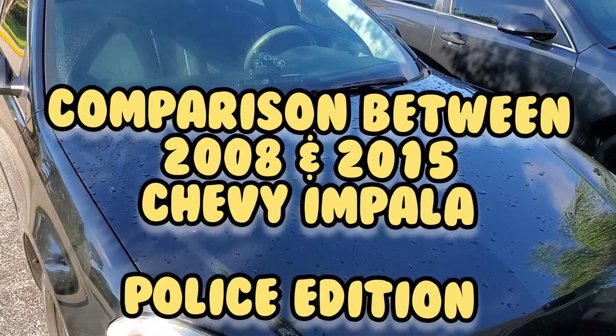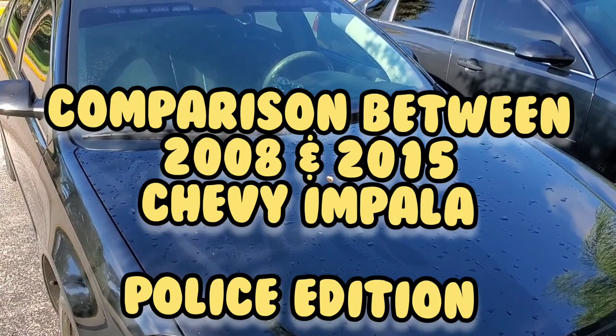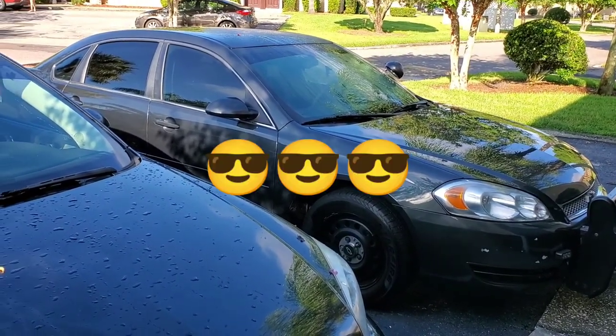Hello guys, welcome back to my channel. This is Lieutenant Hall, and in this video I am going to do a comparison of the 2008 9C1 being compared against the 2015 Impala. Let's go ahead and start with the outside.